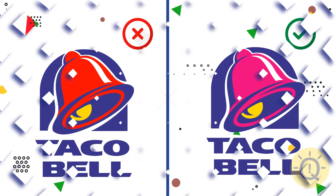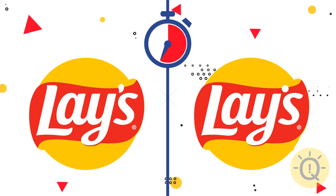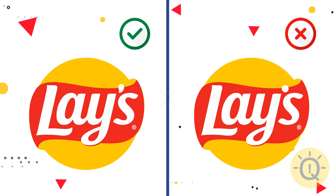Yeah, it rings a bell. What about Lays? The original italic lettering is on the left.